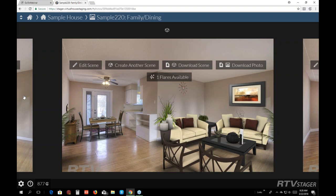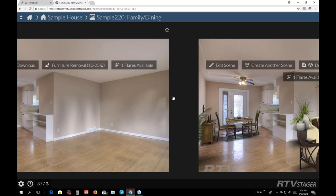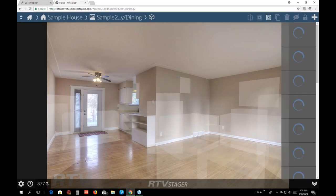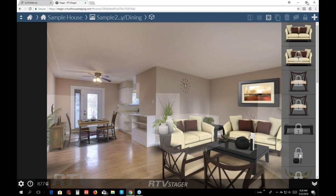I clicked on sample house 220. If you swipe to the left, you can see what that room looked like before the furniture, and then you can see what it looked like after the furniture was put in. Go ahead and click 'Edit Scene' and that brings you right into the room.